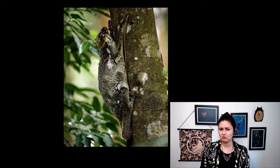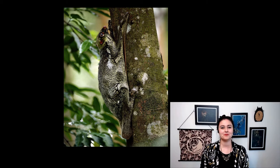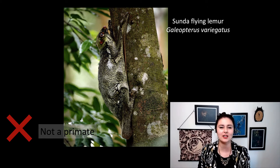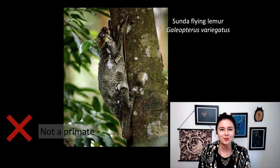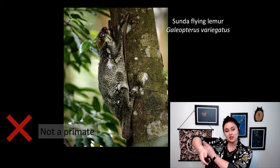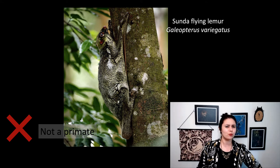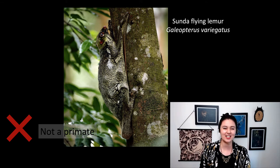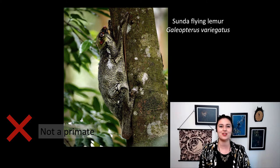Next up, is it a primate? If you answered no, you are correct. This is the Sunda flying lemur, Galeopterus variegatus. These guys are also closely related to primates — actually even more so than tree shrews. You can see there's a little hint of skin between its limbs, so these guys glide. They're really poorly named because they don't fly and they're also not lemurs. You can also see their eyes are pointing more towards the side rather than the front.